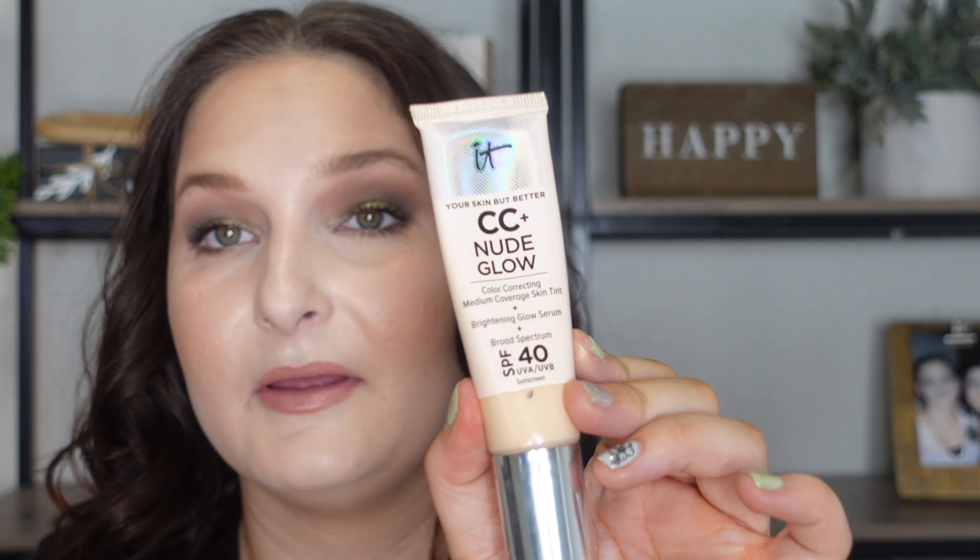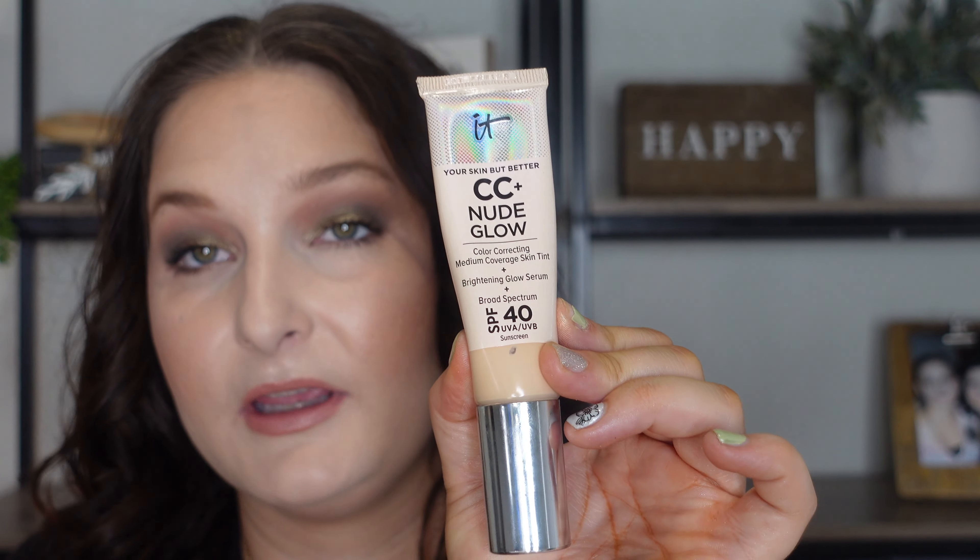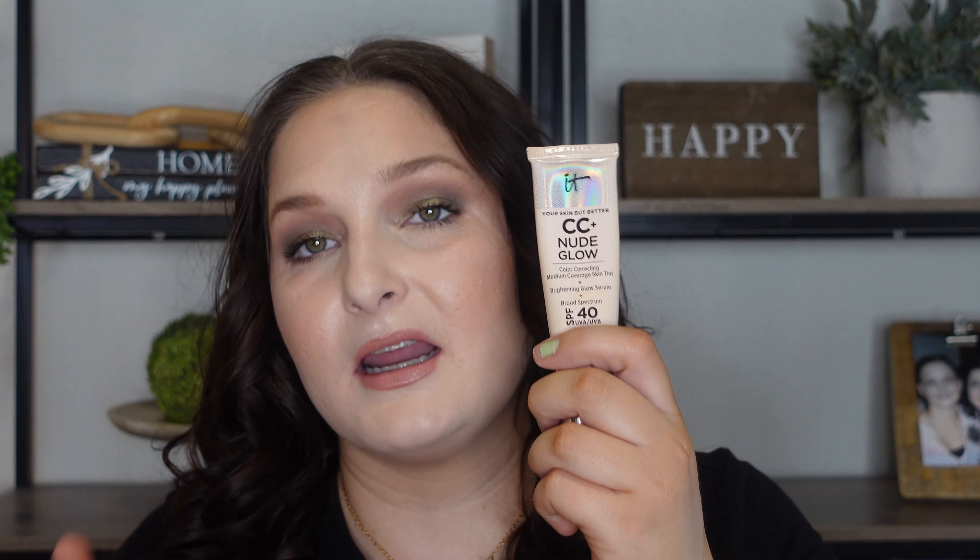One that's been hyped up a lot is the It Cosmetics CC Plus Nude Glow. This one has SPF 40 over the other It Cosmetics CC creams, and I have it on my TikTok channel. But this one right here seems to not have enough coverage — the coverage is very minimal at best. A lot of the media portrayed on this and a lot of influencers are pushing it like you're going to get seriously perfected skin, and I don't think that's the case at all.